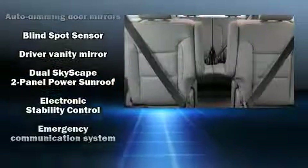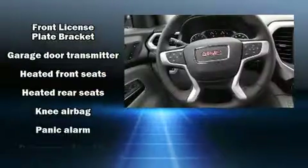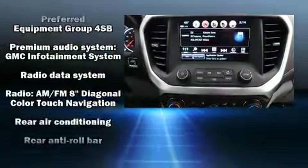Passenger security is always assured thanks to various safety features such as dual front impact airbags, head curtain airbags, traction control, brake assist, a security system, OnStar, and four-wheel disc brakes with AVS.